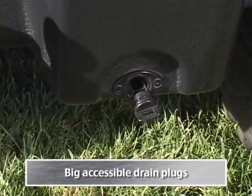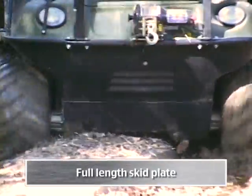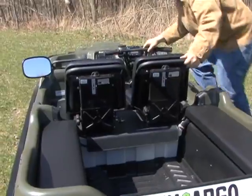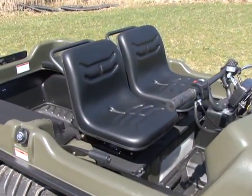The Argo 8x8 750 HDI also has big accessible drain plugs, halogen headlights, and a full-length skid plate that protects the underside of the Argo. For increased comfort, the HDI is available with optional suspension seats and entry step.